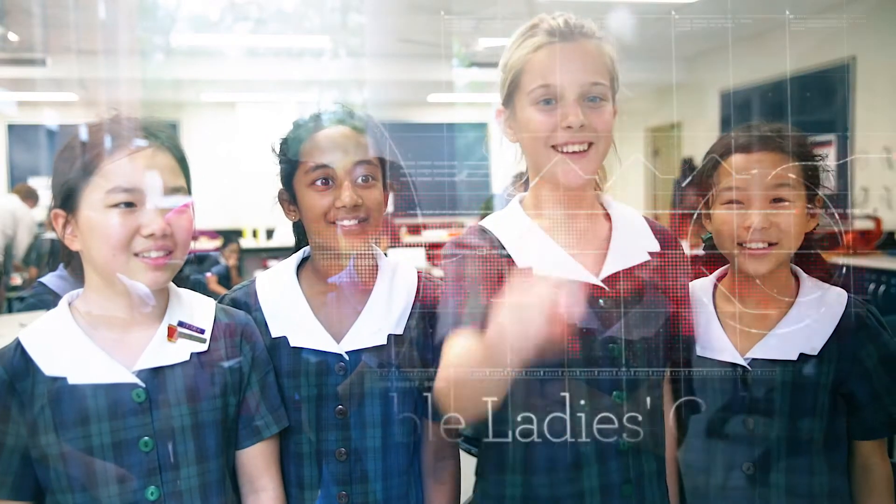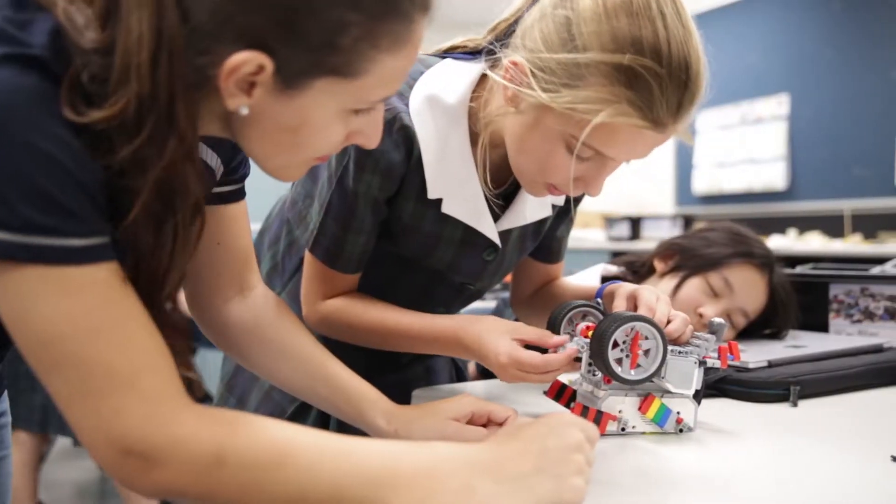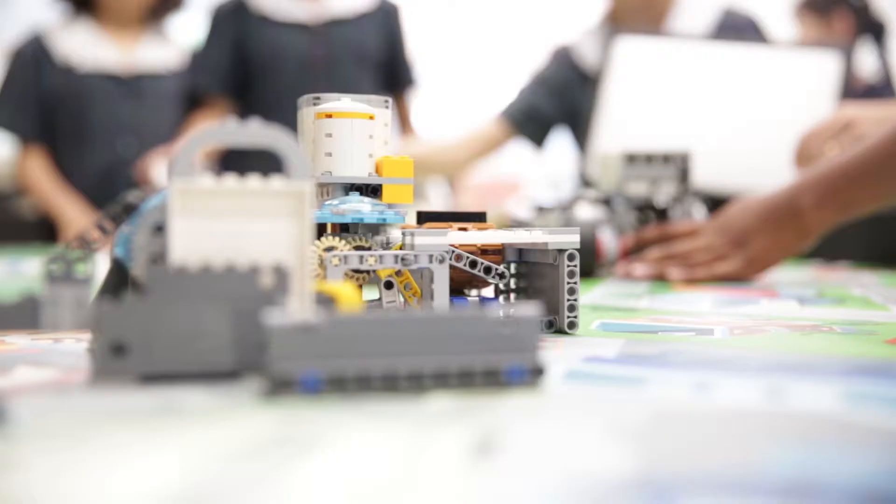At Pimble, STEM sits within our curriculum and alongside our curriculum from K to 12. We all know that STEM skills are vital for our students' success in the future, and we try to develop ways to encourage our students to learn these skills in a fun and engaging way.